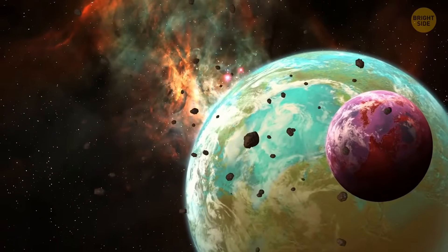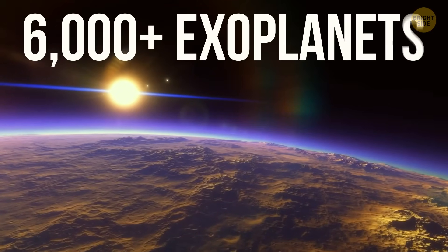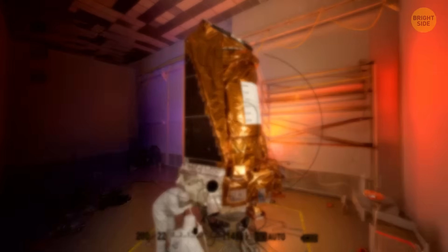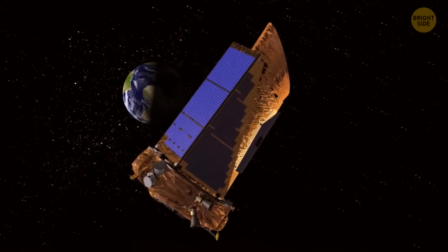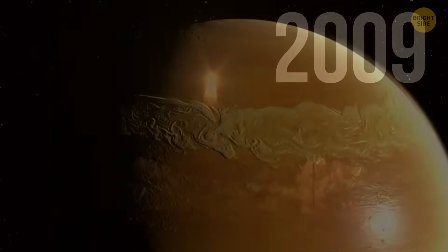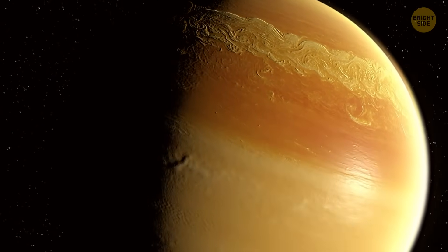Super-Earths aren't exactly rare. Scientists have found over 6,000 exoplanets since the first one orbiting a sun-like star was confirmed in 1995. To spot such distant worlds, astronomers use all sorts of tools, like NASA's Kepler Telescope, launched in 2009 to find Earth-like planets in the Milky Way.